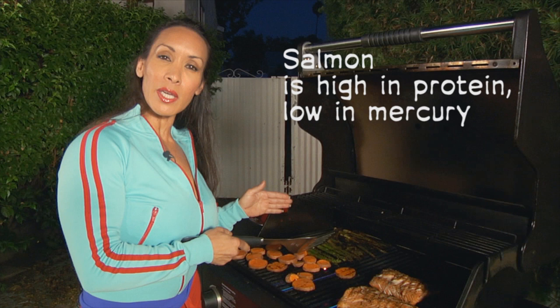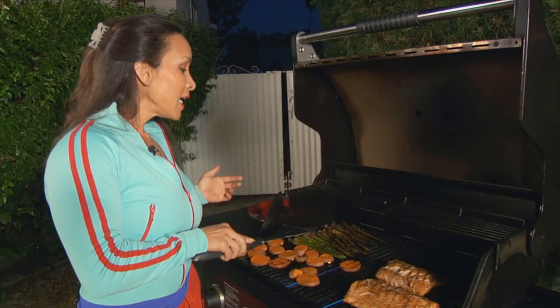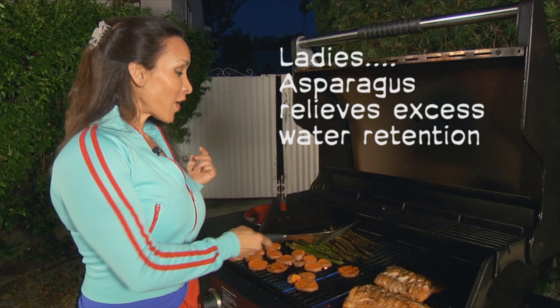Asparagus is one of my favorite vegetables. One of the things that people don't know about asparagus, besides the fact that it's healthy and it's got all kinds of vitamins and minerals in it, is that it's also a natural diuretic. So if you suffer from a little bit of bloating and water retention, a little bit of asparagus will go a long way.